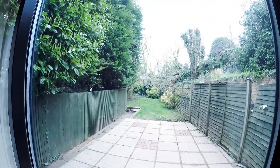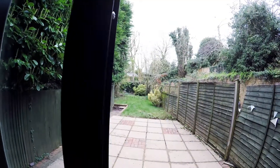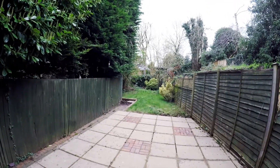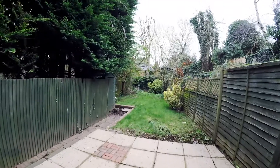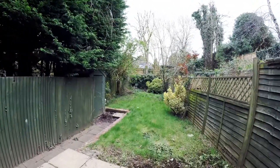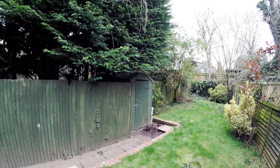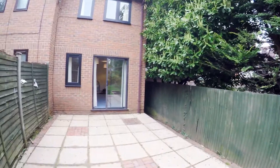Nice garden too — we've got a patio area leading on to the lawn at the back. Obviously it's just the end of winter so it's not looking its best, but quite easy to tidy up and make a nice little lawn area. There's a shed around the corner. It's a very nice, peaceful little garden.